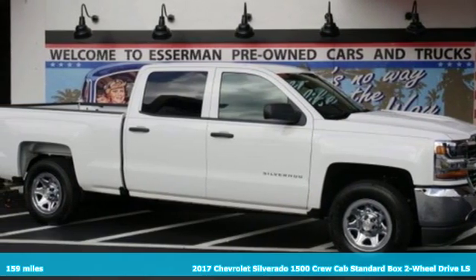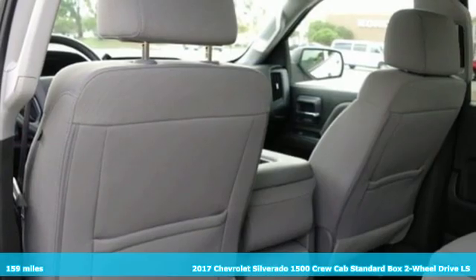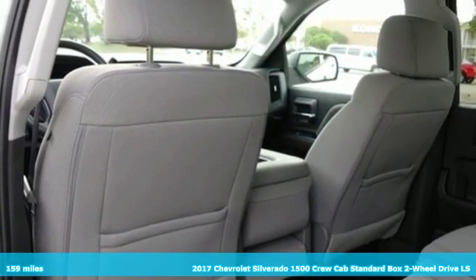Here's a 2017 Chevrolet Silverado 1500. Performance, value, durability — Chevy.